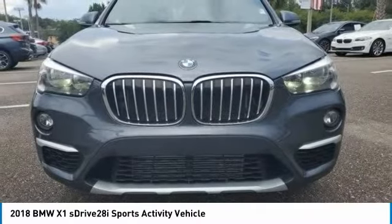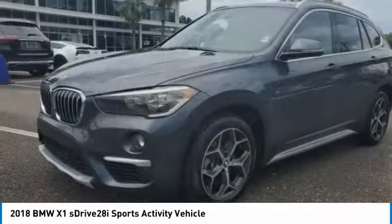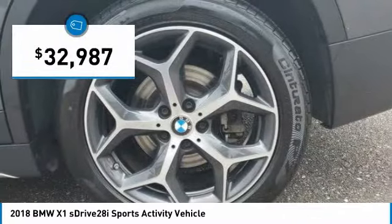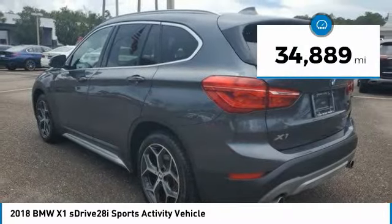The X1 gives you all the refinements, power, and style of other BMWs in a slightly smaller, sporty, and easy to navigate option, and is priced below $35,000. This vehicle has less than 35,000 miles.